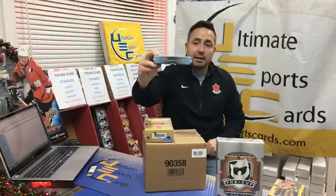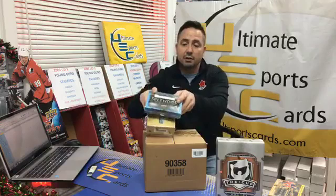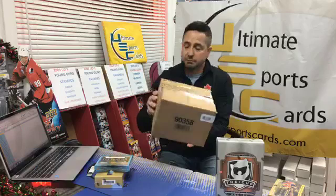The pack giveaway for break 78 is one of our famous Splendor packs. We will randomize the names three times and whoever has spot number one will receive the pack of Splendor. If they choose to open it live on Facebook with us, by all means do it. If not, it'll be ready for pickup or we can ship it out if you're from out of town.